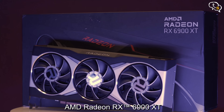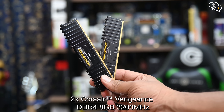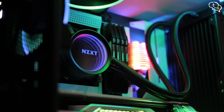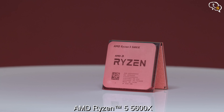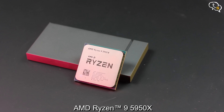Graphics card: AMD Radeon RX 6900 XT. Motherboard: Gigabyte B550 Aorus Pro. For RAM, we have 2x Corsair DDR4 8GB at 3200MHz. For PSU, we have the Cooler Master V1000. The CPU Cooler is the NZXT Kraken X72. The CPUs are the AMD Ryzen 5 5600X, Ryzen 7 5800X, Ryzen 9 5900X, and Ryzen 9 5950X.